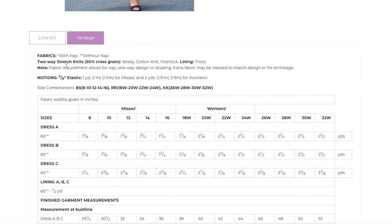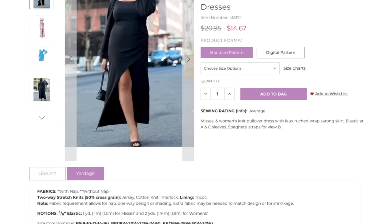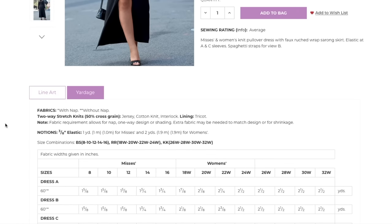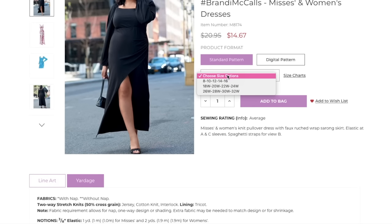This is a knit pattern — two-way stretch knits with 50% stretch across the grain, so jerseys, cotton knit, interlock. I would not do a rayon or modal of any kind — drapey is good but not thin. There's a tricot lining, presumably for the bodice to give extra support; you could also do mesh. The three size groupings must be new — there are going to be three different envelopes in the pattern drawer.